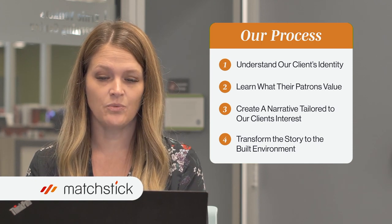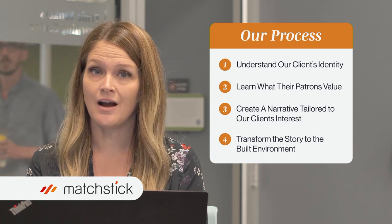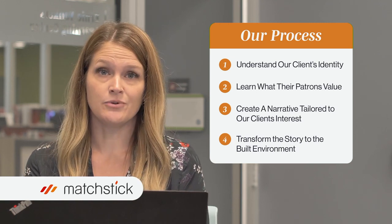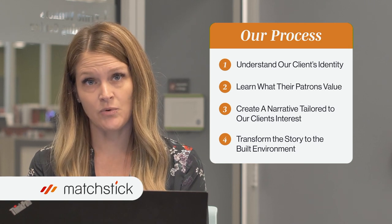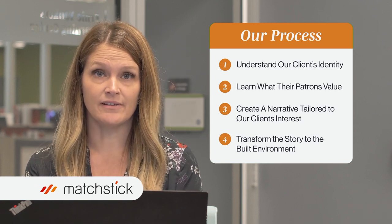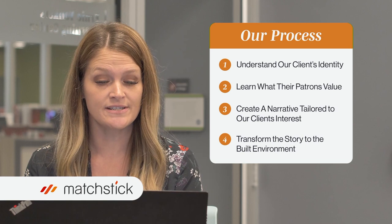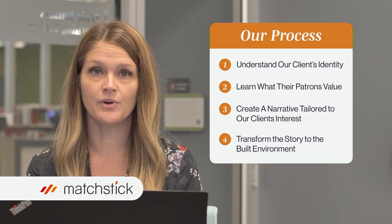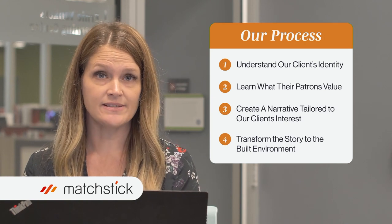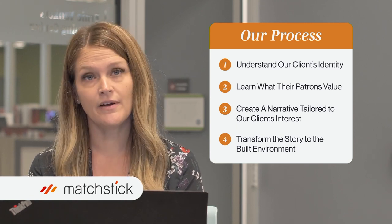The second step in our process is to know what their patrons value. What is it about your brand that people love? What's working? What's not working? What are some of the demographics you want to reach, and who are you currently reaching? After the interview is done, we create what we call patron profiles for the design — a day in the life of what it might look like. The last two steps are to create a narrative tailored to our clients' interest, learning the who, the what, and the when — and then to transform that story to the built environment, collaborating to create the program and design layouts that keep flow and operations in mind.